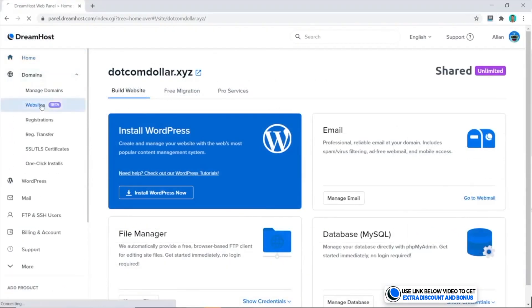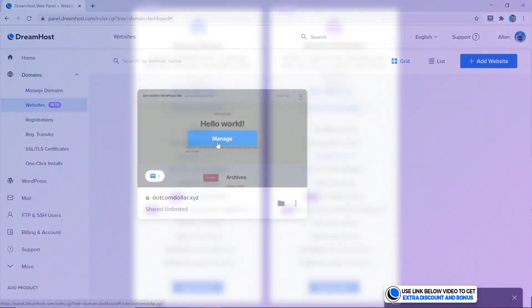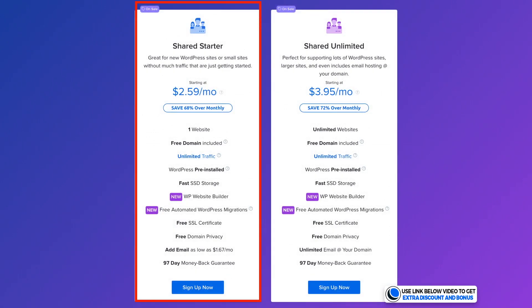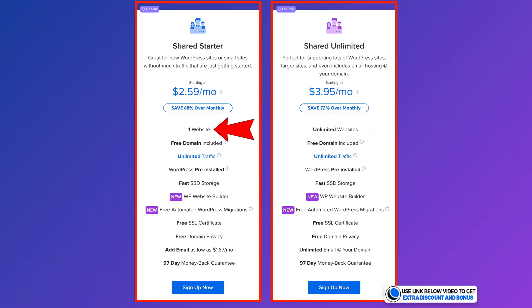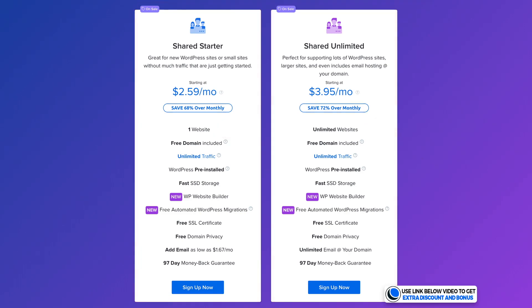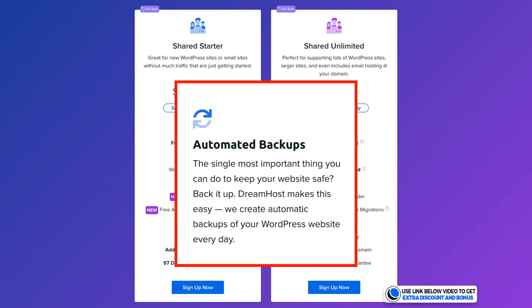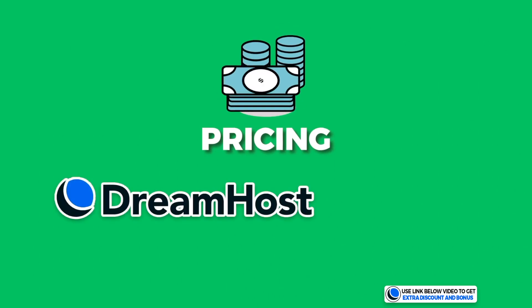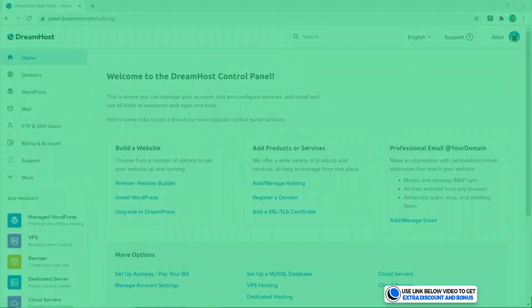DreamHost has the cheapest and simplest pricing plans on this list — only two plans: the Starter plan at $2.59 per month for one website, and the Unlimited plan at $3.95 per month for unlimited websites. All plans come with free automatic daily backups and a free domain with domain privacy included, which is a really solid offer. I scored DreamHost a 9 out of 10 for pricing.